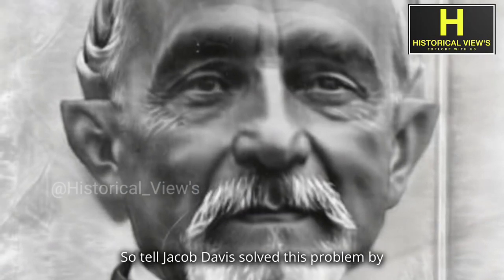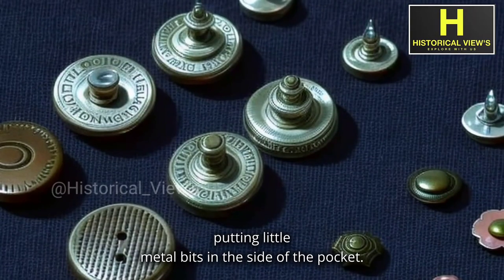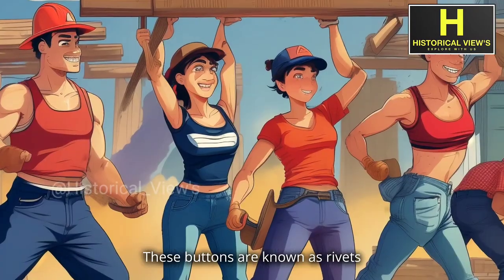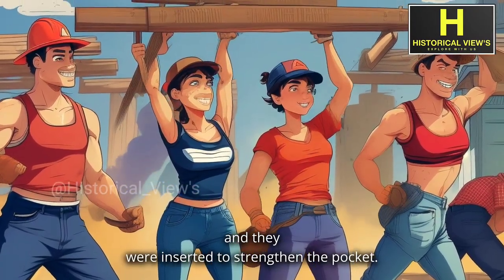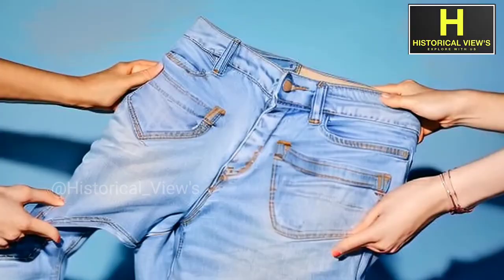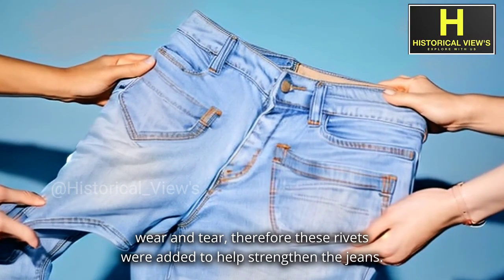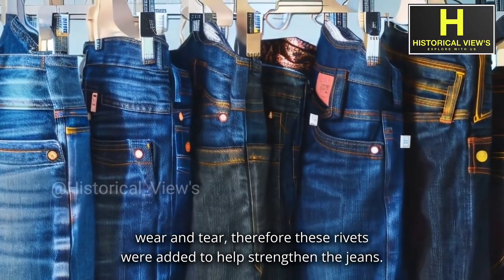So Jacob Davis solved this problem by putting little metal bits on the side of the pocket. These buttons are known as rivets, and they were inserted to strengthen the pocket. Because the pockets take a beating from everyday wear and tear, these rivets were added to help strengthen the jeans.